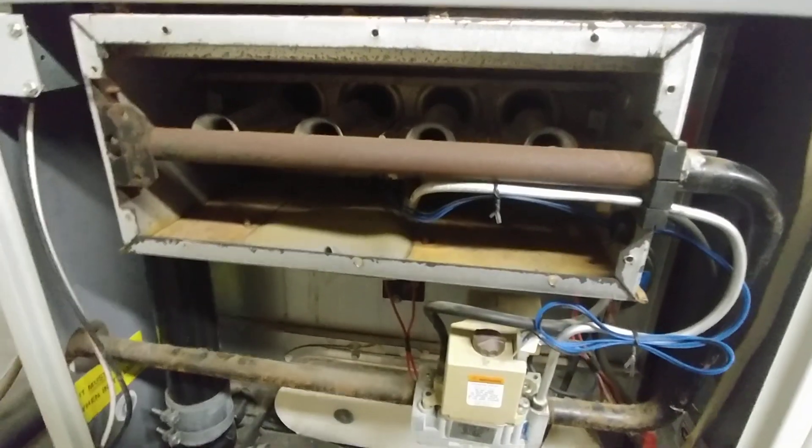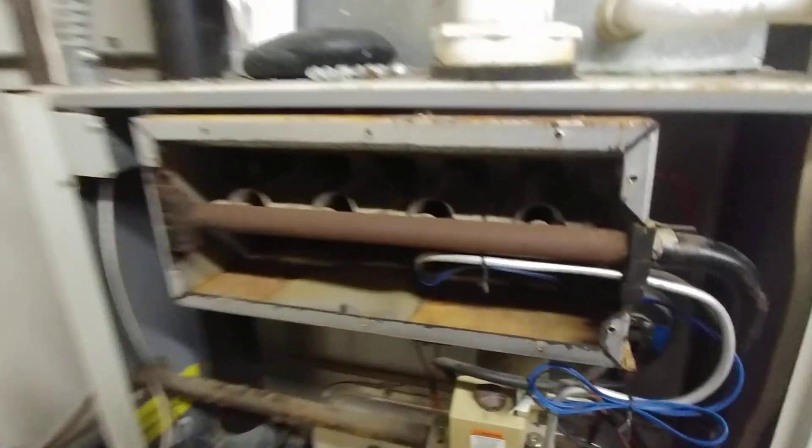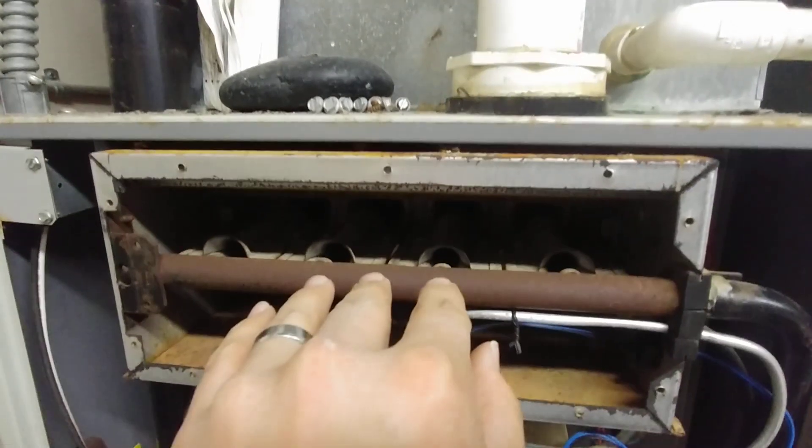If I can get this thing to start up right for you, you'll be able to see what happens. We're going to turn the switch on, it's going to light, and then we'll see that the flames change once the main blower comes on. So let's do that now.